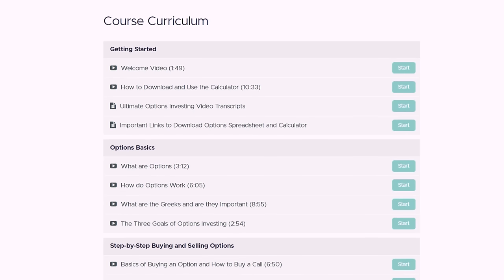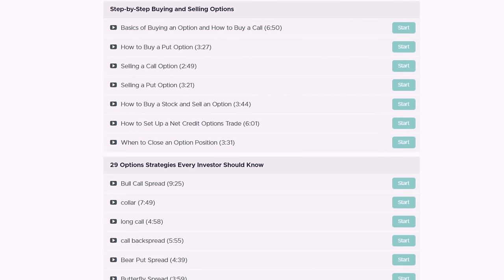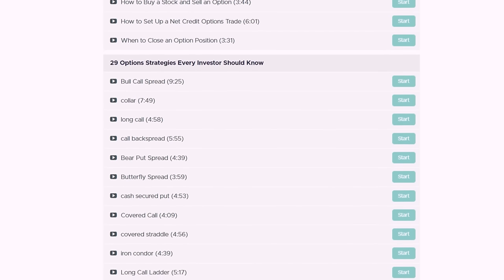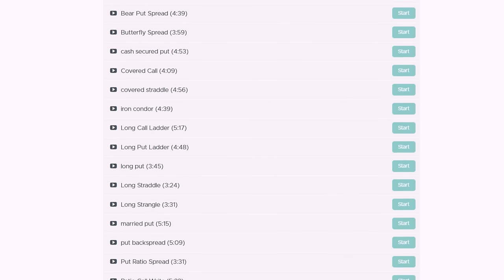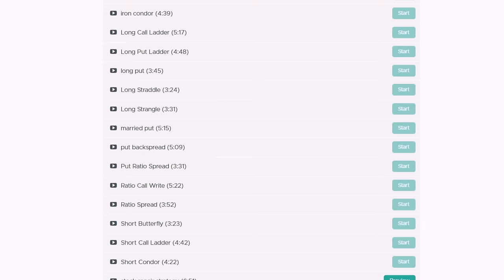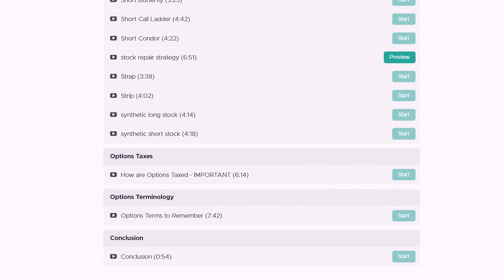Over three hours of video, I start you with the basics then walk you through each option strategy — when to use it and how to set it up — including a real-world example with shares of Tesla. The course also comes with a one-of-a-kind strategy finder and an options calculator. Right now I'm launching the course at a 38% discount, saving you $150 off.